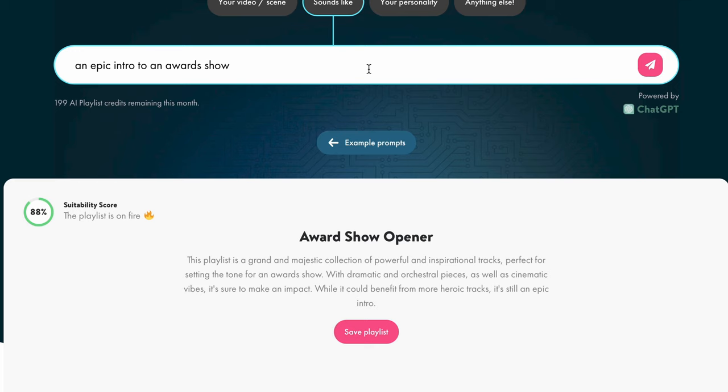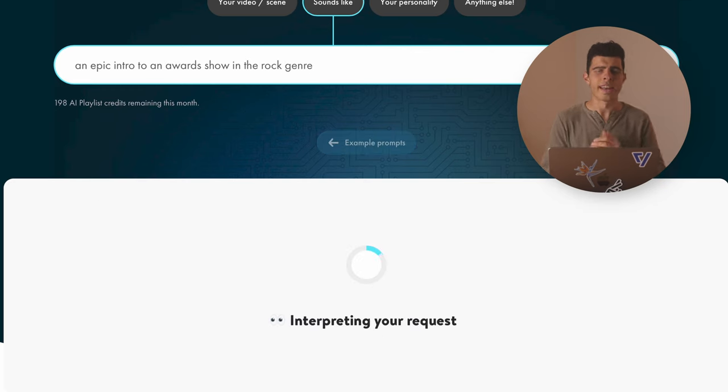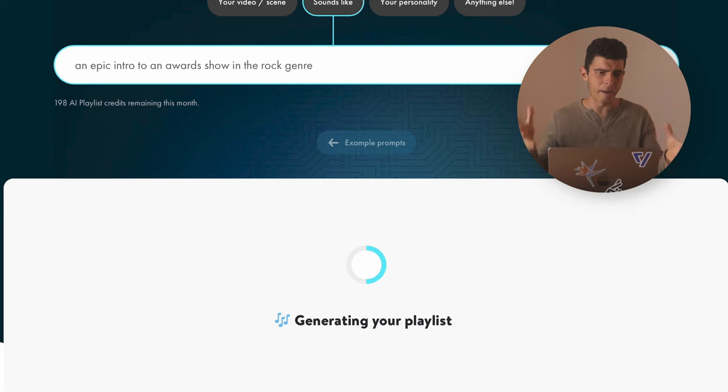It's always been one of the things with Upbeat for me — even though it's a great service, the search functionality compared to some other services is lacking a little bit. So this is kind of leapfrogging over other services by using ChatGPT. I think it's pretty cool, and I think we're going to see this in a lot of other services too. You can also rejig it — for example, asking for the intro to an award show in the rock genre. It obviously comes down to the quality of Upbeat's catalog. If you're looking for a sound that's just not there, the AI is not going to magically generate it. We're not at that stage yet.